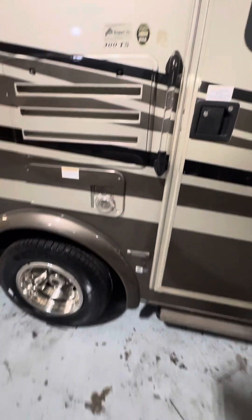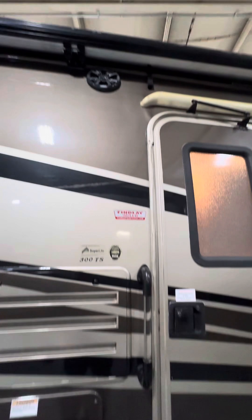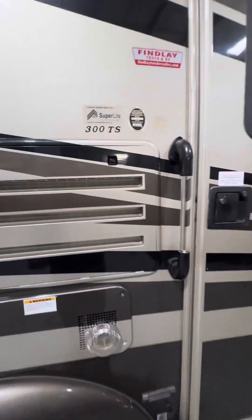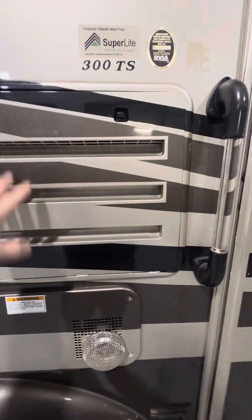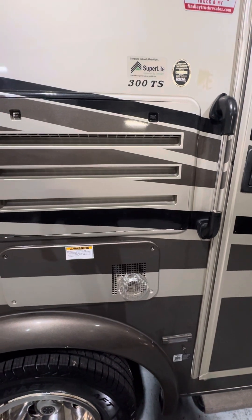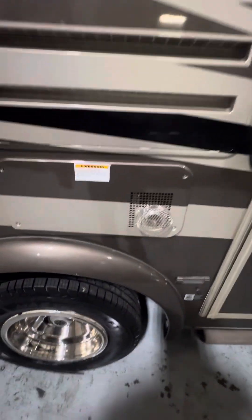Up top you have some speakers that will play from the radio inside the camper if you want to hear music outside. You also have an access panel to the back of the refrigerator, mainly for service — if there's ever anything wrong with your refrigerator we can get in and look at modules instead of having to remove the whole refrigerator.